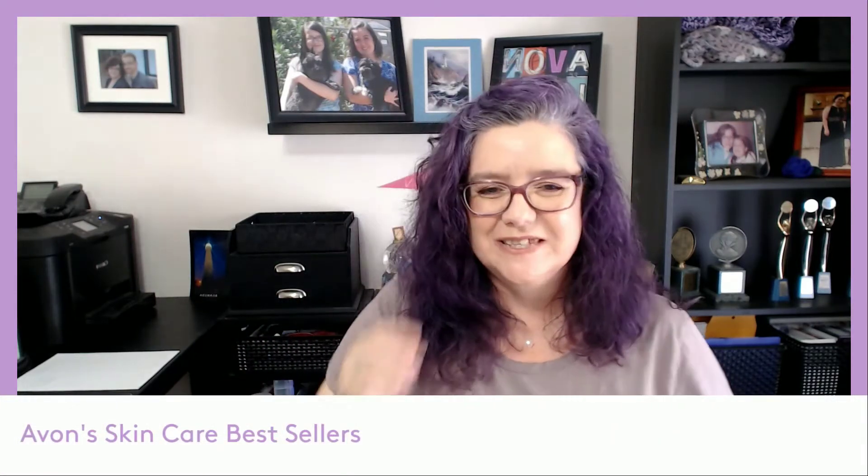Hey there, this is your Avon lady Chris Arnold. I wanted to take a few minutes to share some of Avon's best selling skincare products. Usually when I come out I'm talking about new products, but we do have a few products from our Anew collection for skincare that have been best sellers for quite some time. I have four best sellers to share with you and they actually would make up a pretty good regimen together as a collection.